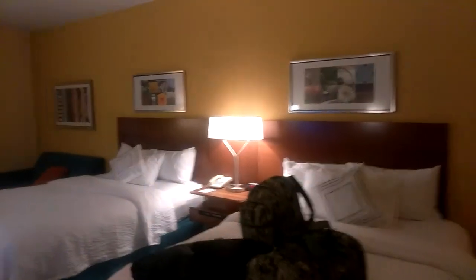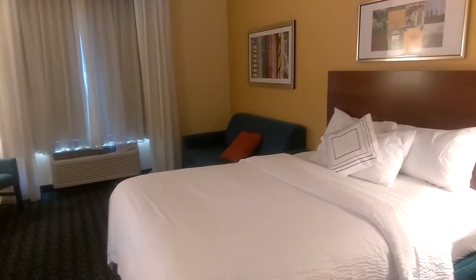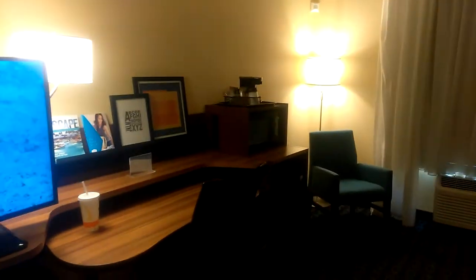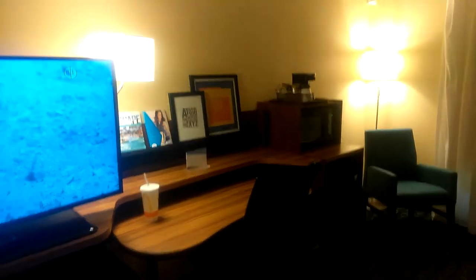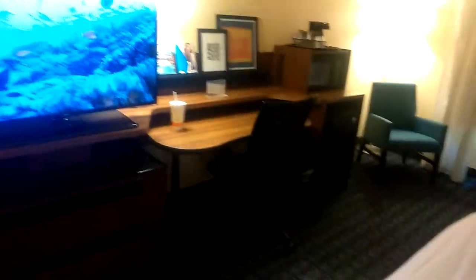Two queen beds. You've got picture frames up there, a light in between, a clock, your phone, pen and pad. Nice little couch over there, the air conditioning unit, a nice little sitting chair with a lamp, a microwave and a little refrigerator, pictures, menus, maps, and a nice little desk and desk chair.